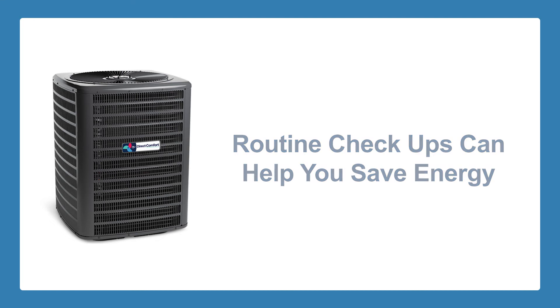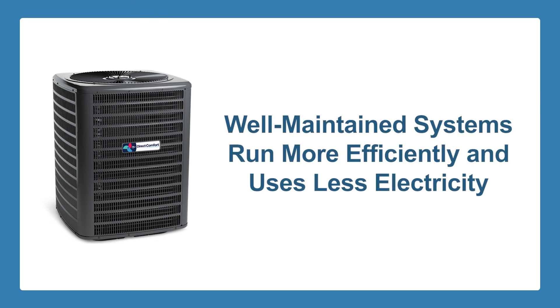Give your HVAC some TLC. Investing in a routine check-up can help you save energy in the long run. A well-maintained HVAC system runs more efficiently and uses less electricity.